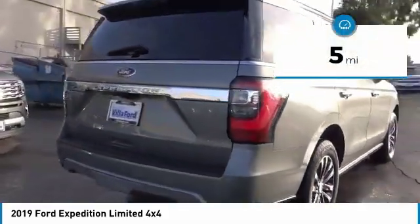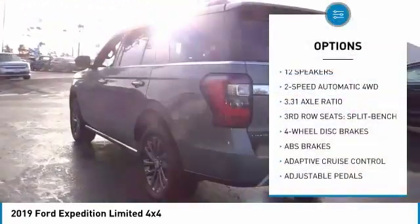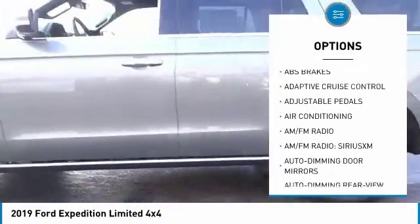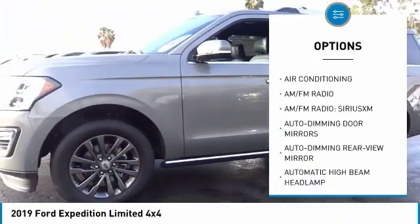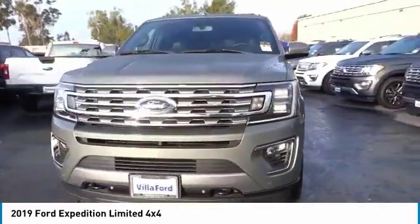This vehicle has less than 100 miles. Here are some of this vehicle's great options: power passenger seat, power lift gate, traction control, dual airbags, air conditioning, leather-wrapped steering wheel, power steering, heated rear seats, four-wheel disc brakes, universal garage door opener.